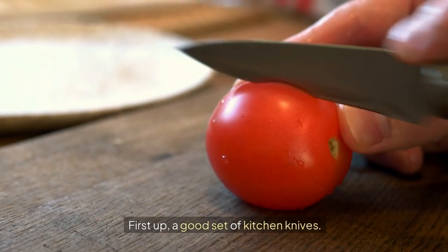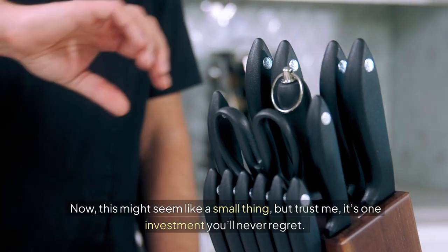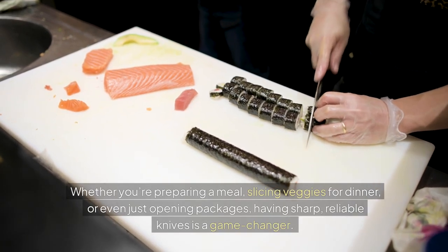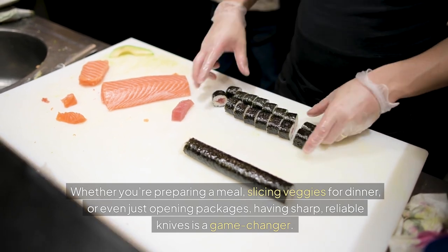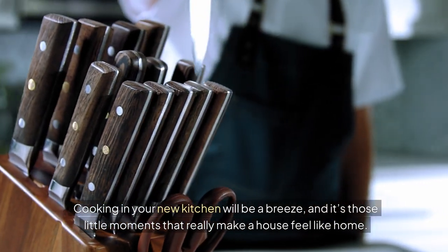First up, a good set of kitchen knives. This might seem like a small thing, but trust me, it's one investment you'll never regret. Whether you're preparing a meal, slicing veggies for dinner, or even just opening packages, having sharp, reliable knives is a game-changer. Cooking in your new kitchen will be a breeze, and it's those little moments that really make a house feel like home.